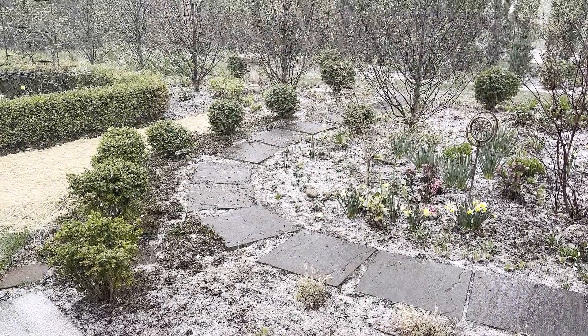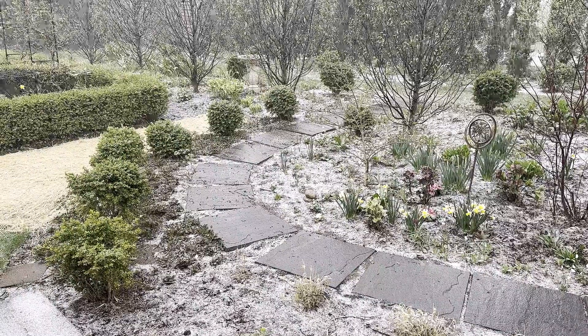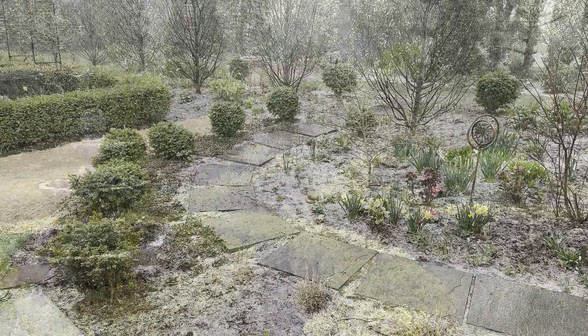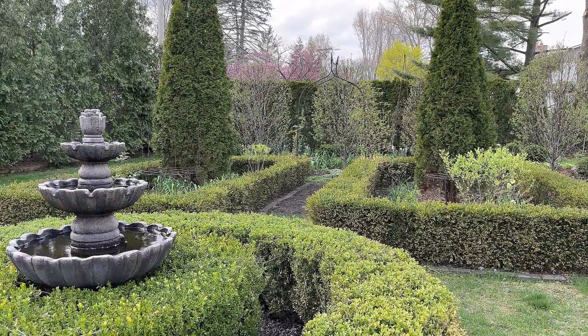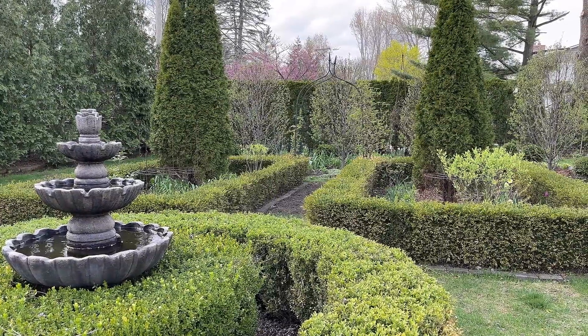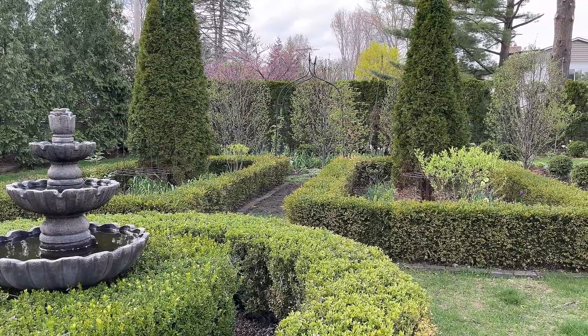I took the tarp off on April 15th, and you can see here in this photograph on April 21st, it snowed. You remember me saying spring was fickle in Michigan — it snowed on the 21st, and now we're here on the 30th of April, and everything looks right back to springtime again. Thank goodness.